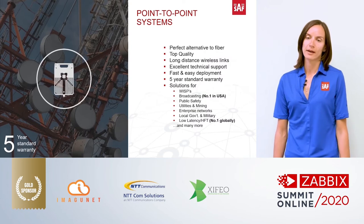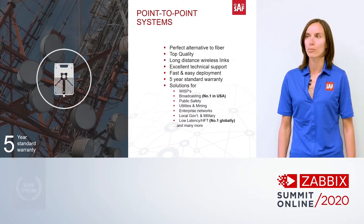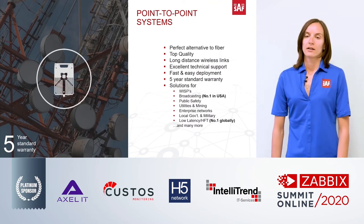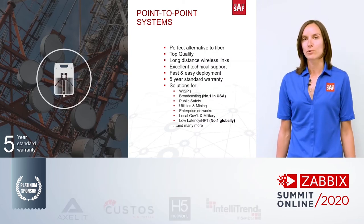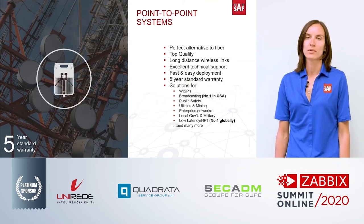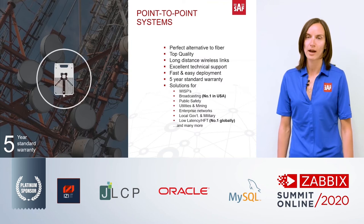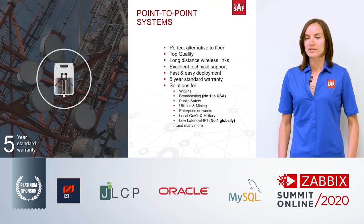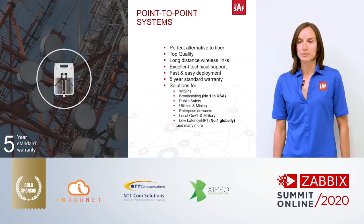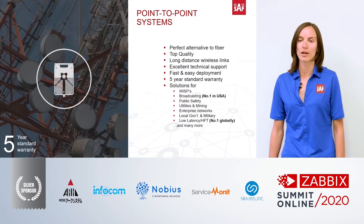A few things that distinguish SAF from our competitors: first, the five-year standard warranty for all our products, because we use really good quality materials and high-quality chipsets. Each product goes through thermal chamber testing before release. In addition, our technical support is free of charge and high quality, so our customers are always happy. Also, a lot of our customers say that deployment of our products is quite easy and simple.